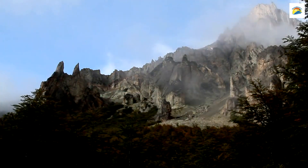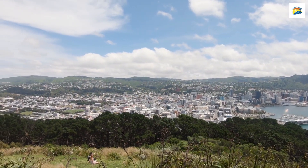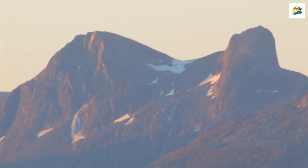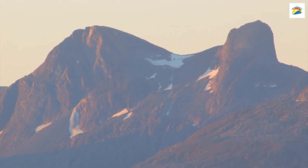The Mountain That Changes Colour: Mount Wellington, or Kunanyi, as it's known by the local indigenous people, often surprises visitors with its ever-changing colours. The mountain can turn from snow-capped white to vibrant green and even deep red, depending on the season and weather.